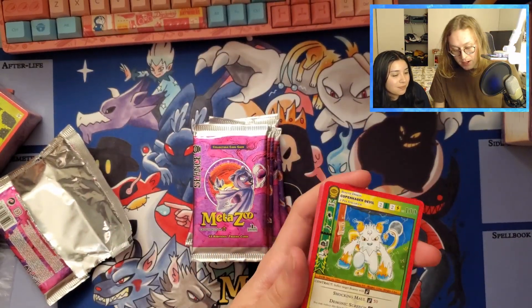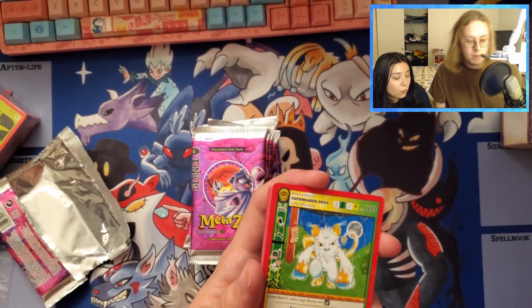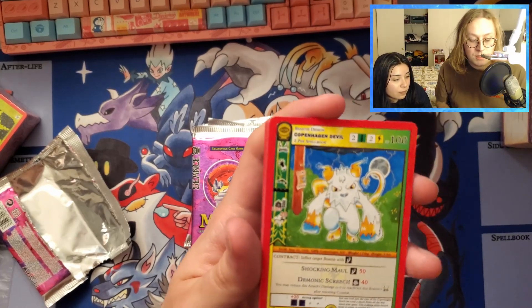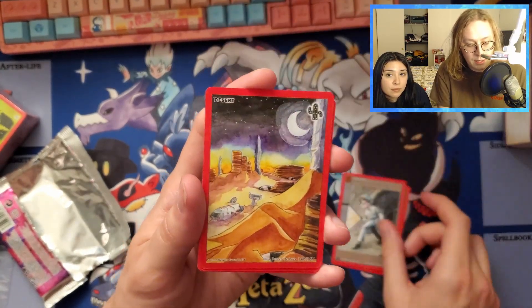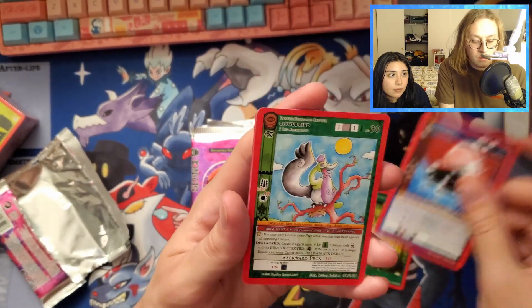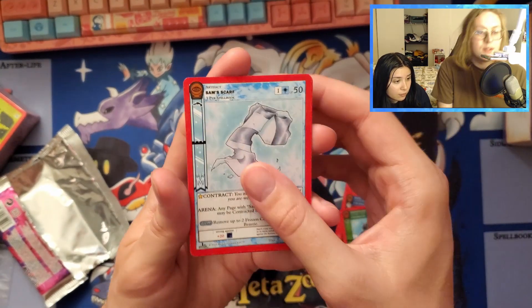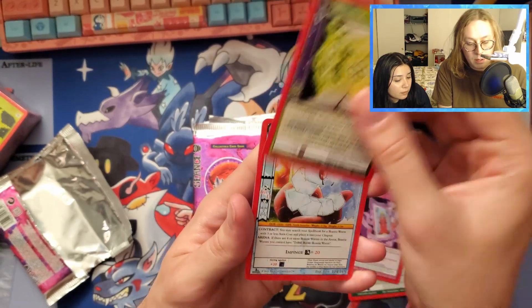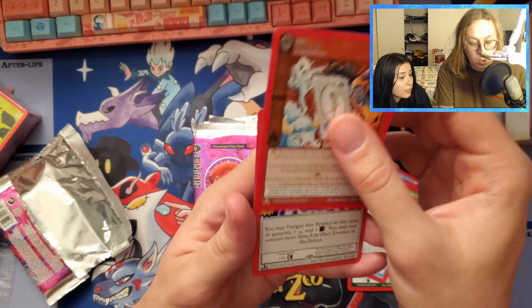This is the set that introduces dual-type beasties for the first time, which from a deck-building perspective is extremely exciting. We got ourselves a Copenhagen devil, followed by an investigating policeman token. We also got the forest aura, the boat hound, the goofus bird, Sam's scarf, the hierophant, element 115 ice worm, and the world.